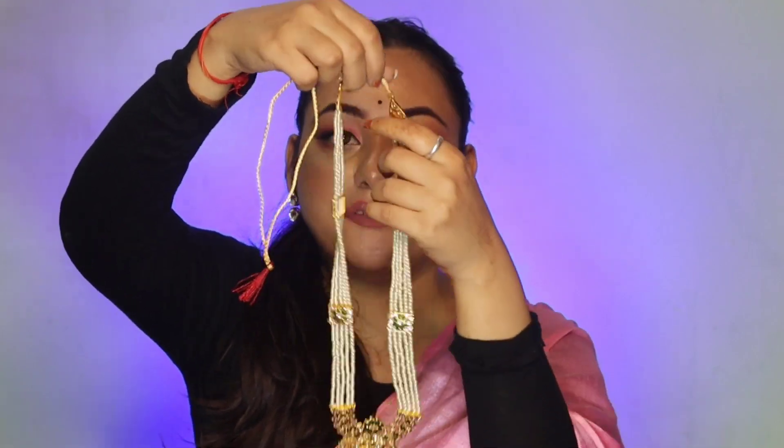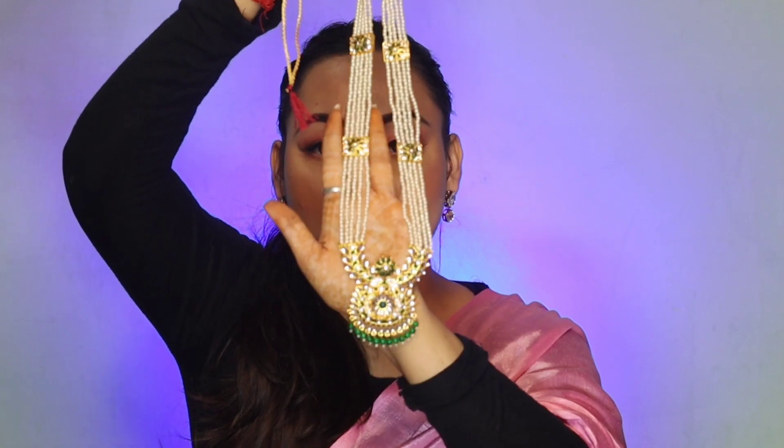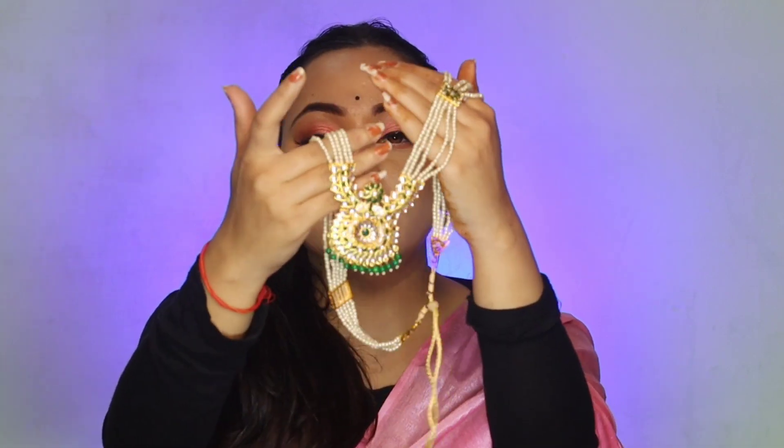You also get a necklace with this set and it is very good. According to its price, it is a very good product — very good jewelry. This is just 400 and you get a long necklace with it. It is very pretty. You will get a lot of options to style it. I really liked this set so I bought it. You can see how it looks — it was just what I wanted.